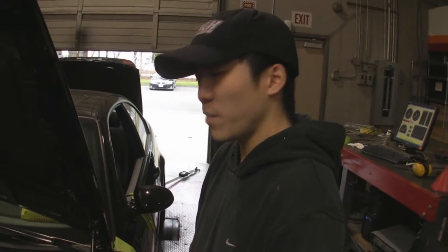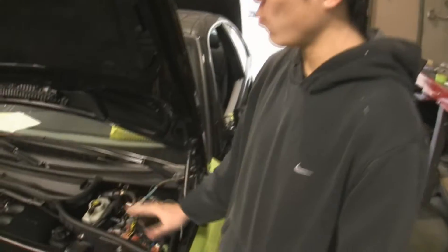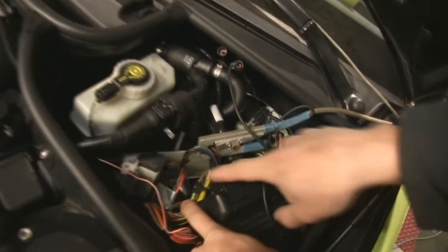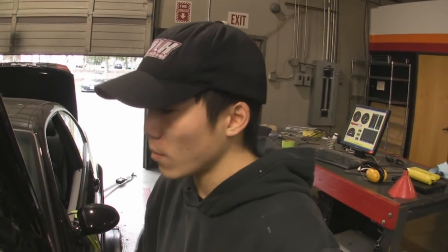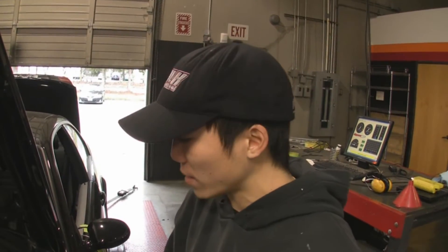I get a lot of questions from people asking: is it a stand-alone or is it a piggyback? It depends on your definition. Our definition of stand-alone is a system that completely controls the engine on its own — which is what it does. However, we retain the factory DME because it still controls the throttle bodies and the idle air control mode. We didn't want to remove that because we want to retain the customer's ability to return their car back to stock, so we don't hack up any wiring.